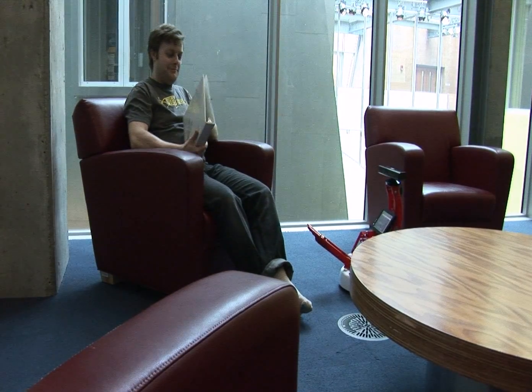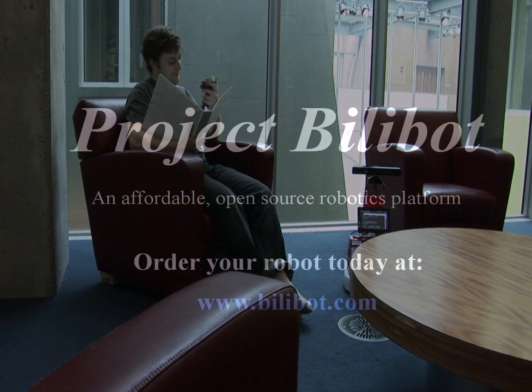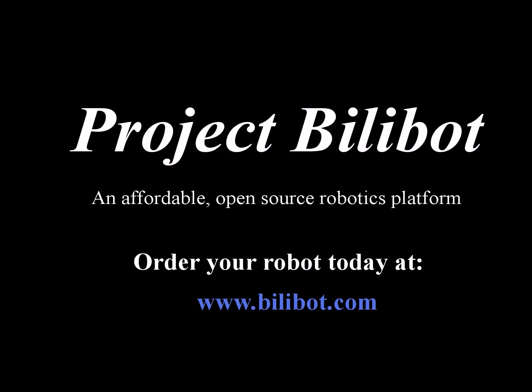BillyBot is available now. For more information and to order yours, go to www.billyBot.com.